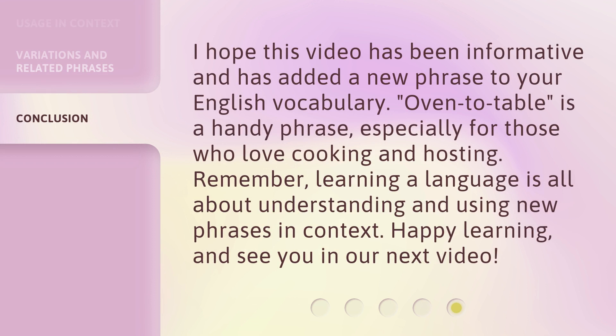I hope this video has been informative and has added a new phrase to your English vocabulary. Oven to table is a handy phrase, especially for those who love cooking and hosting. Remember, learning a language is all about understanding and using new phrases in context. Happy learning, and see you in our next video.